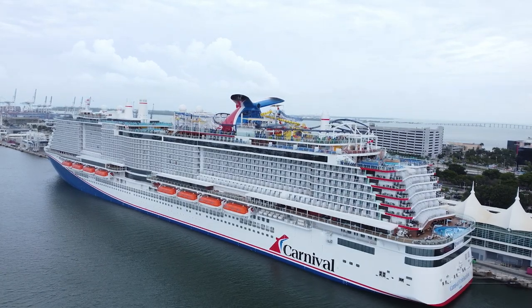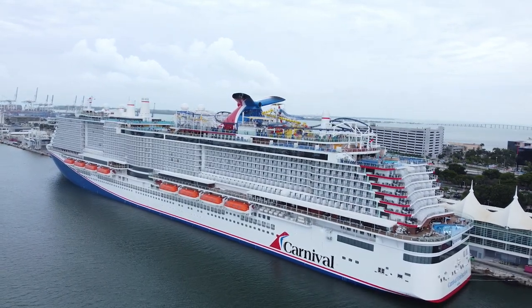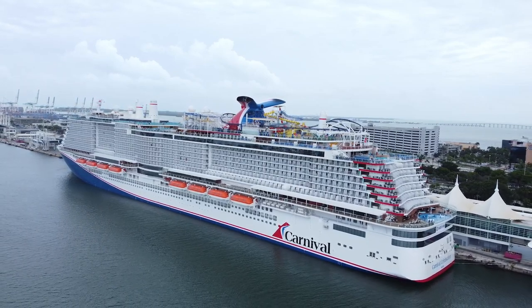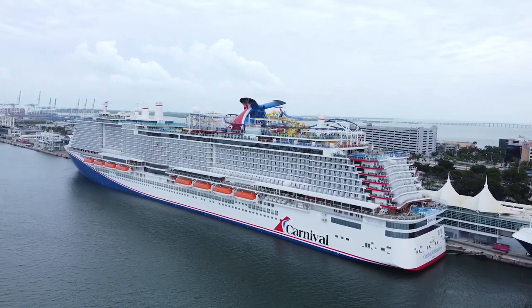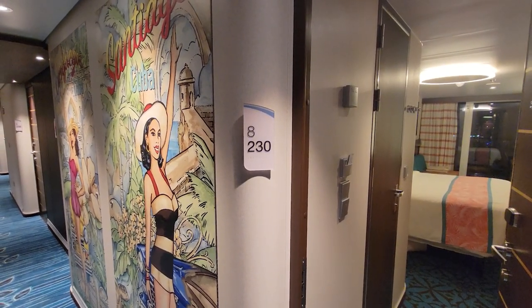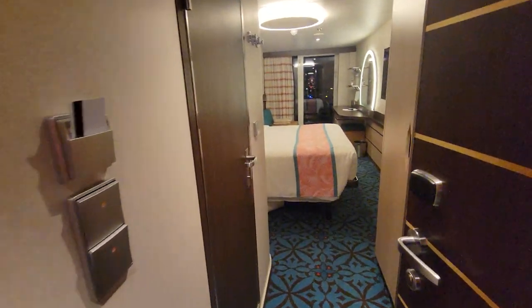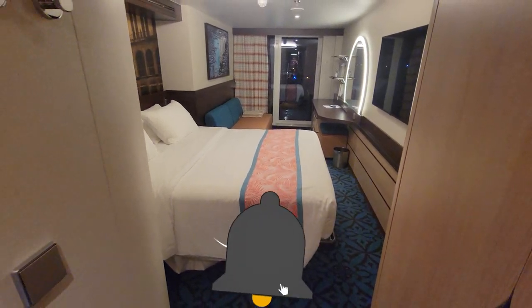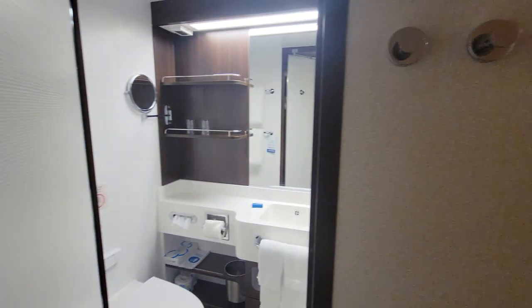Hello friends and welcome aboard the Carnival Celebration. Today we're taking you on a stateroom tour so you can know what to expect on board this brand new cruise ship with Carnival Cruise Lines. Let's get right started into the room and have a look. Havana Stateroom 8230 — walking right inside this Havana balcony stateroom. We'll take a look at the entire room and all of the features here.